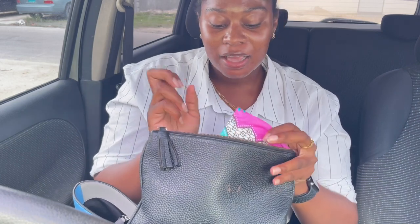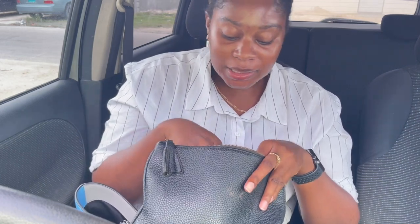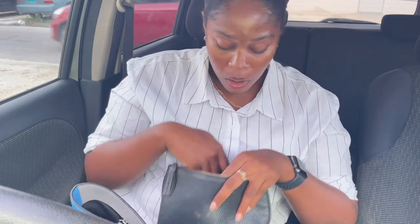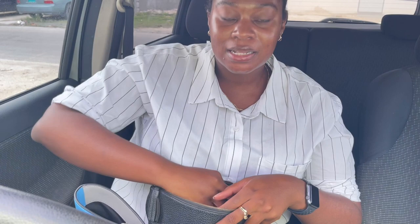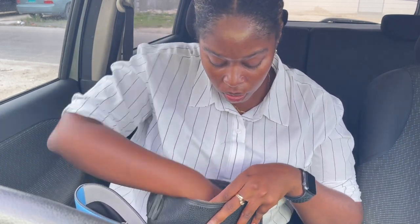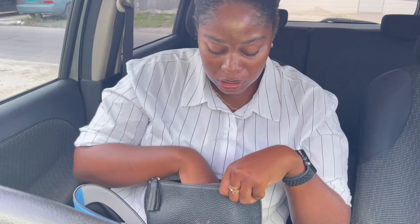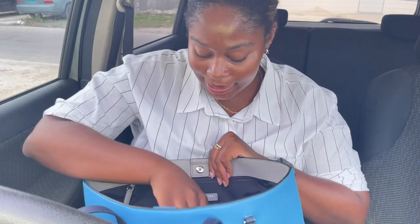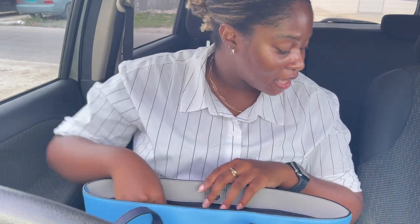Last thing is my Kate Spade pouch. In it I have toiletries and things I don't want someone to easily see if they look in my bag — a panty liner, some napkins, more tea, my Tide stain remover pen in case I get a stain on the go, and a stainless steel straw because sometimes I have to drink with a straw and I'm not doing plastic.